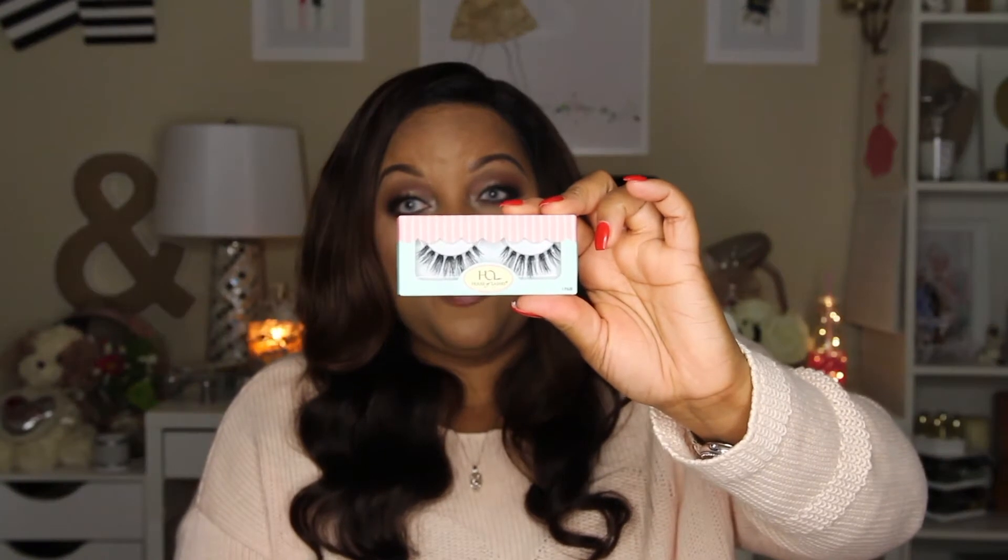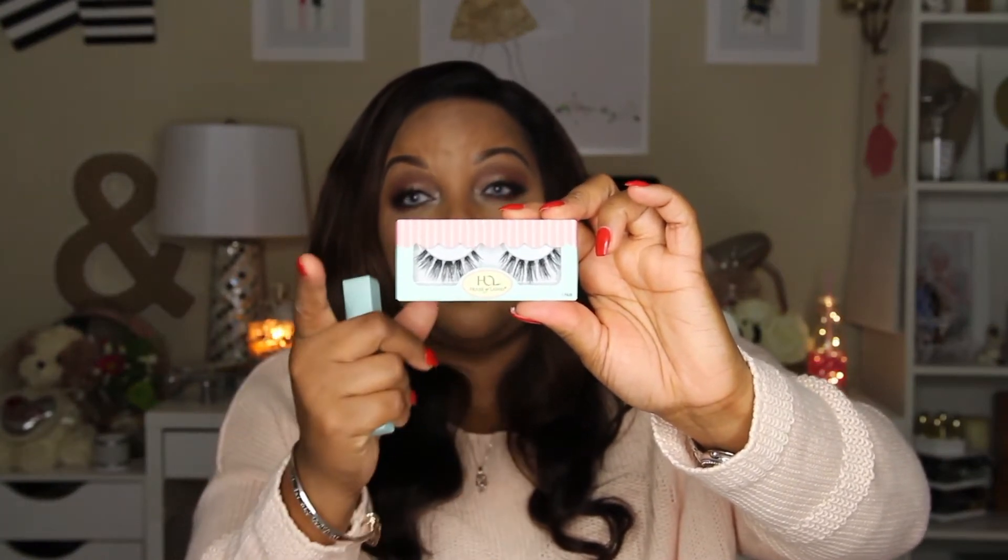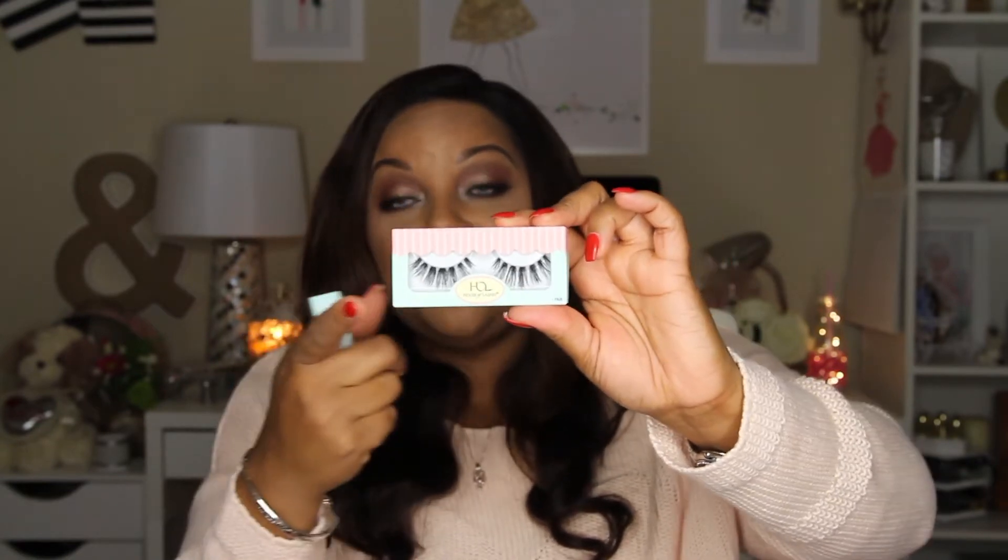I purchased a couple of lashes from House of Lashes. These are the Serene Minis — I'm wearing them today. They come in a little package, and I also purchased them in the regular size; they're a very wispy lash. I love House of Lashes mini lashes because they are so easy to apply. They're shorter and noticeable but not too much.